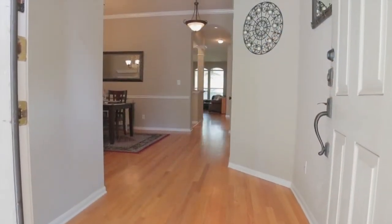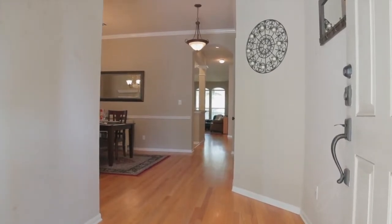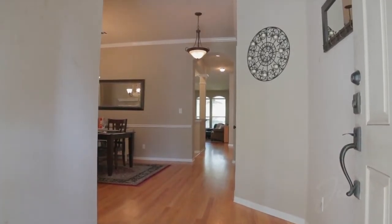Step through the foyer to an open floor plan, oak hardwood floors, crown molding and custom finishes throughout.